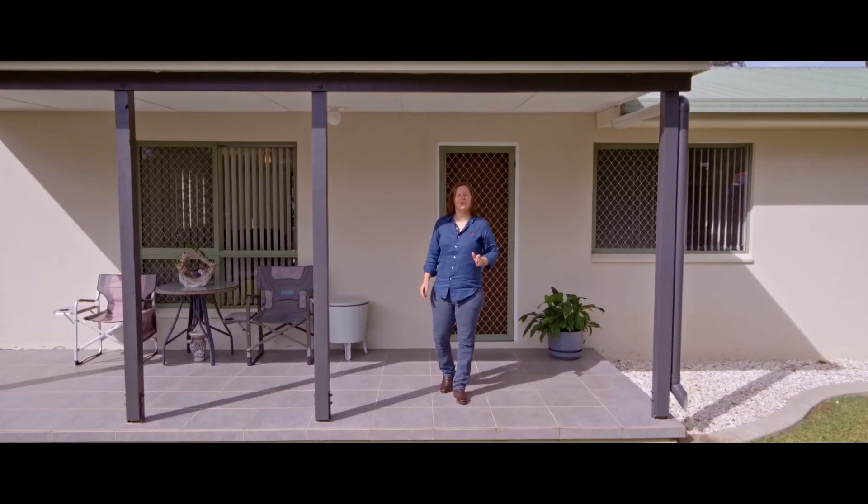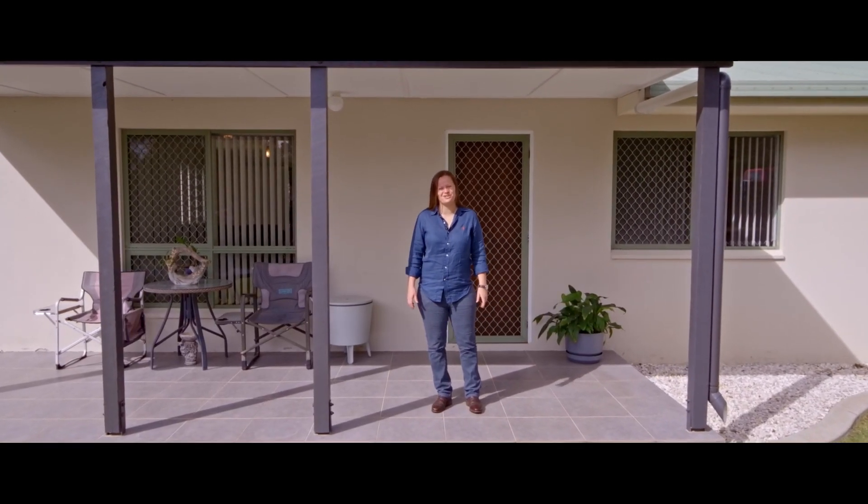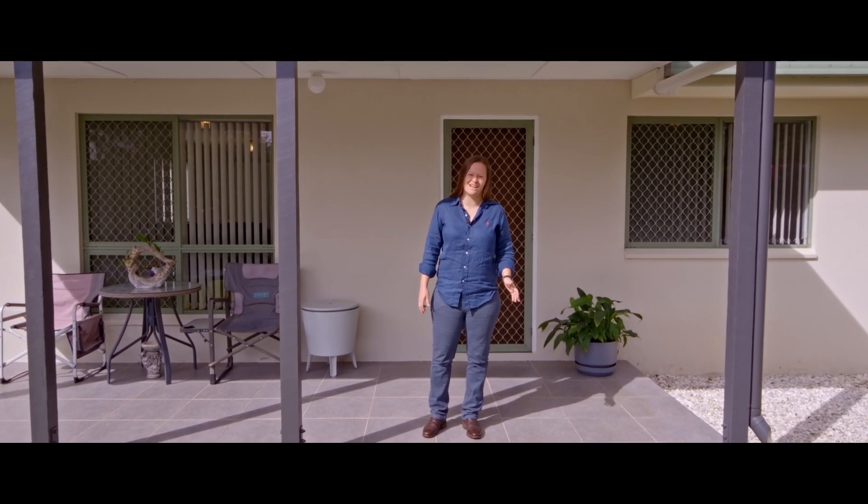Hi, Steph from Anchor Realty. Welcome to 22 McIntosh Creek Road, a delightful family home on half an acre.